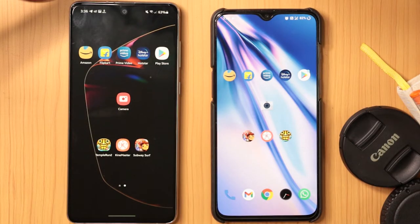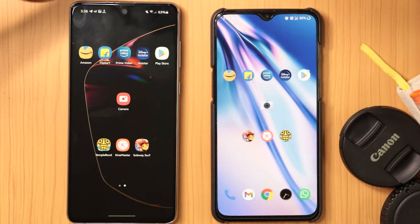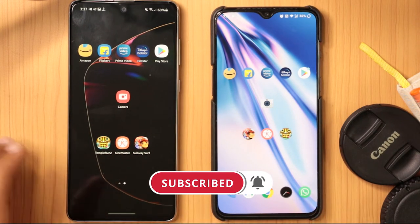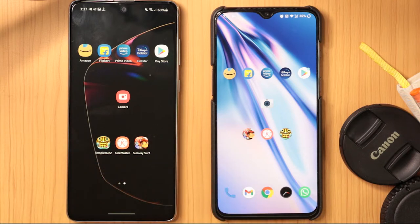Currently I'm using the S20 FE 5G mobile. When it comes to the processor, the Note 10 Lite has the Exynos 9810 processor, which has thermal issues for heavy gaming tasks. The OnePlus has the Snapdragon 855 SoC. Both are 4G only with no 5G support.